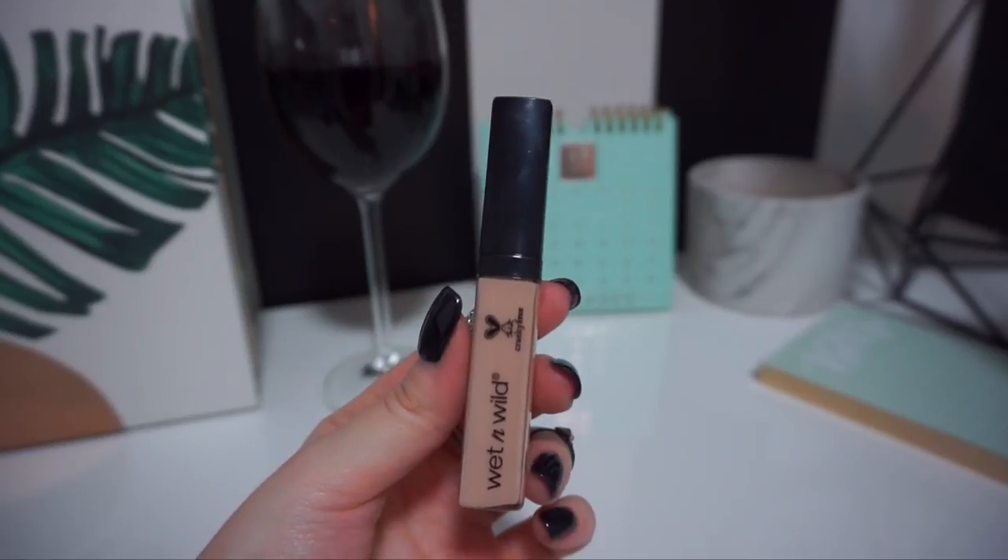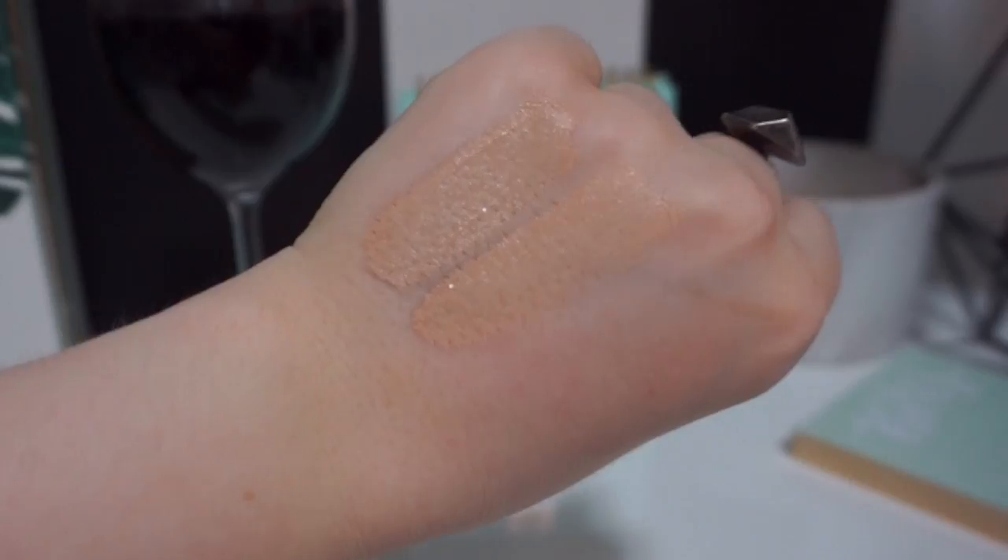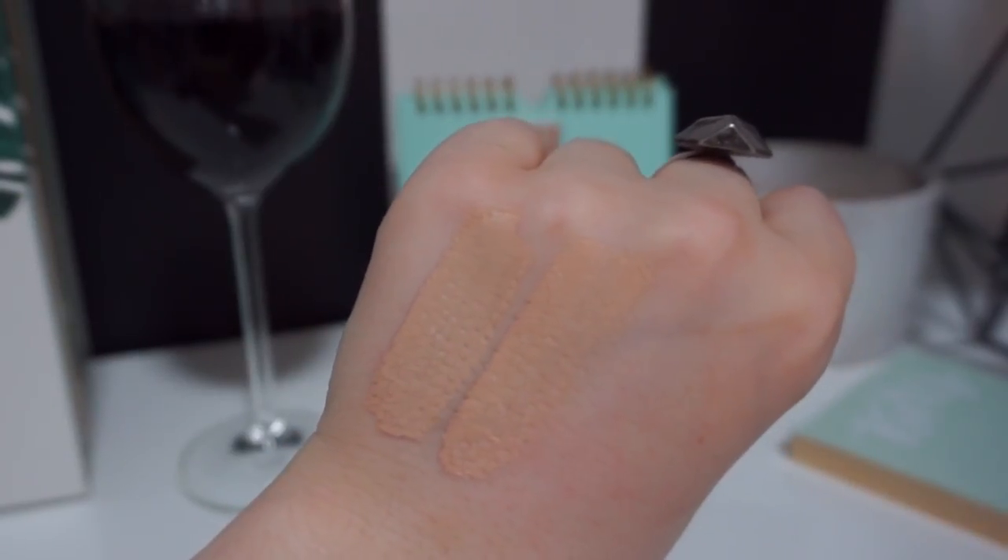I also picked up the Wet n Wild Photo Focus Concealer in the shade Light Ivory. It says it helps eliminate white particle reflection and has been tested under seven conditions with top smartphone models, with and without flash. I'd say this shade is a little bit deep for my under-eye area — I purchased it online because I couldn't find it in Canada. I've used it to cover blemishes and it wore really well. I'd say it's a medium to high coverage concealer.